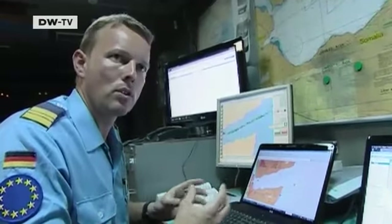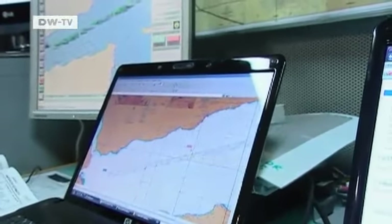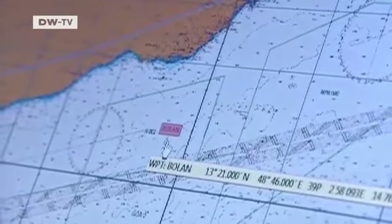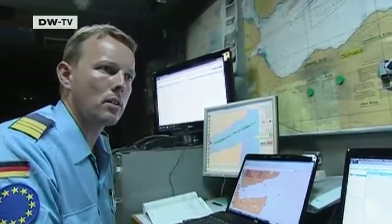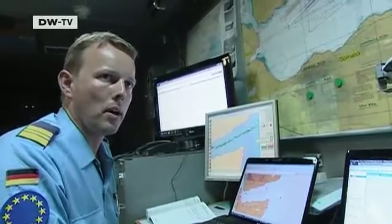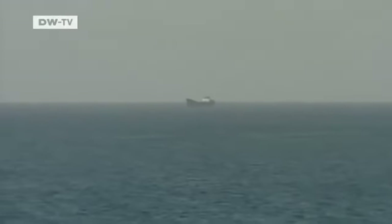Once again he's found a potential target of the pirates and marks it in pink on the chart. They regard a ship as especially endangered when it sails slowly — below 10 or even under 15 knots — and if the distance from the water line to its railing is short, because that means pirates can easily board such a ship.